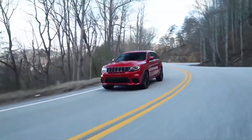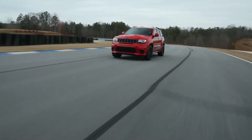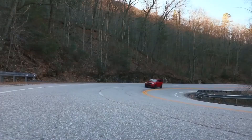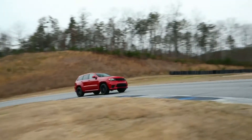Jeep has a history of capability — not just off-road capability, but when we introduced the original SRT back in 2006, we established great capability on-road as well. And this just builds on top of that. This is going to continue to help us push Grand Cherokee right into the premium part of the full-size SUV segment.